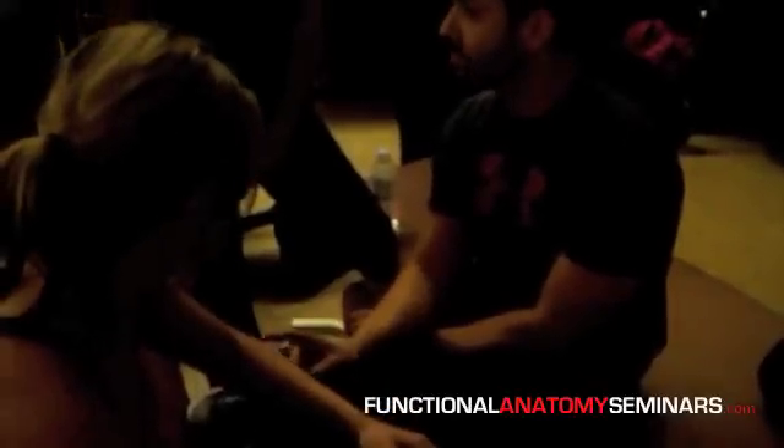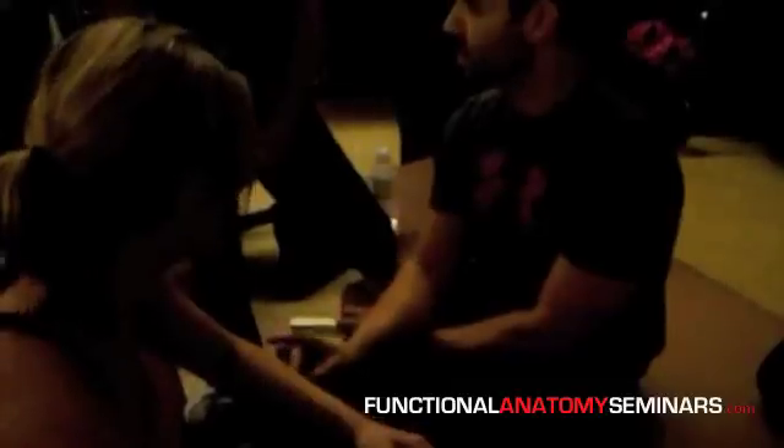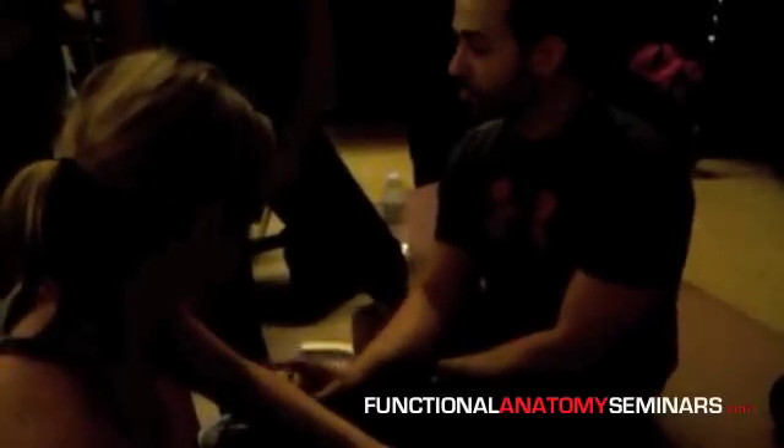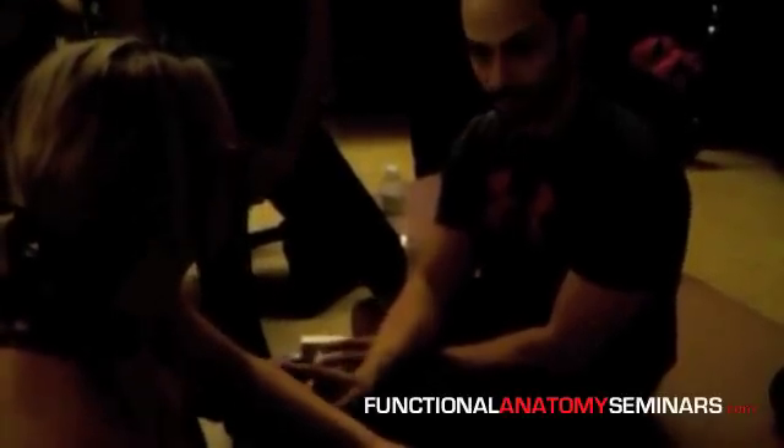If there is an inflammatory component and we begin eccentric training too early, there is a chance we will prolong inflammation and irritation of the tendon. So for early tendon problems, I prescribe PAILS exercise — Progressive Angular Isometric Loading.